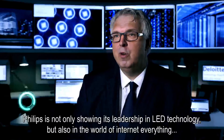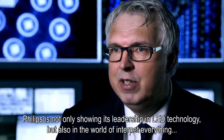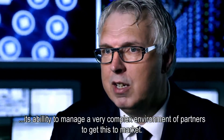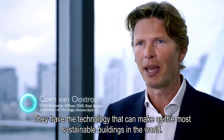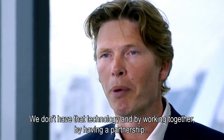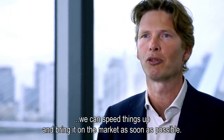Philips is not only showing its leadership in LED technology, but also in the world of internet of everything — its ability to manage a very complex environment of partners to get this to market. They have the technology that can make us the most sustainable buildings in the world. We don't have that technology, and by working together, by having a partnership, we can speed things up and bring it to the market as soon as possible.